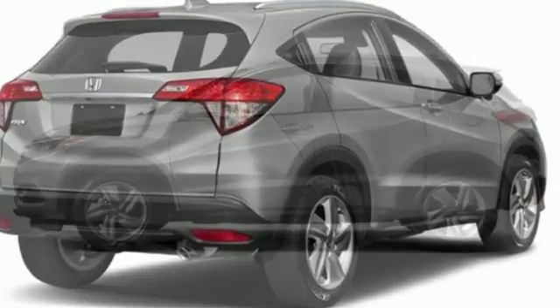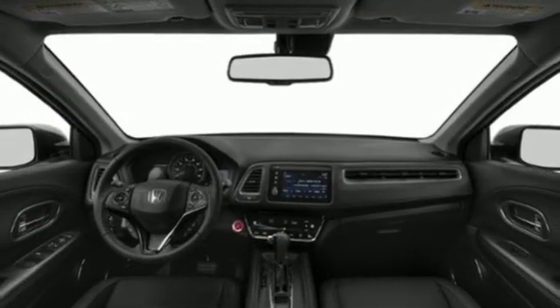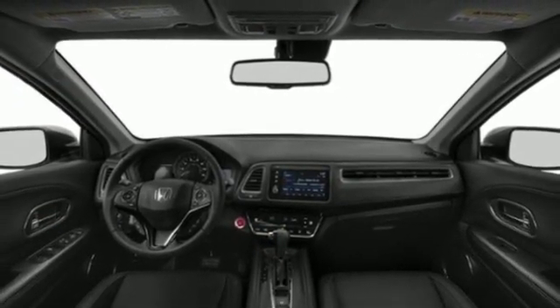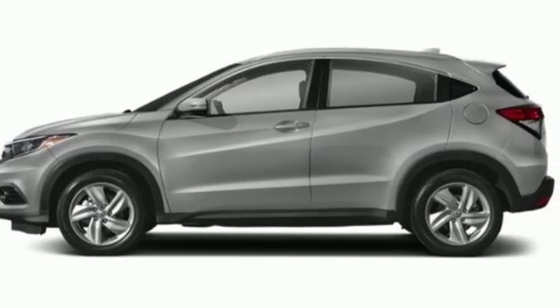Power heated mirrors. Active noise cancellation. Express open and close sliding and tilting sunroof. Doors and push button start proximity key. And continuously variable automatic transmission.